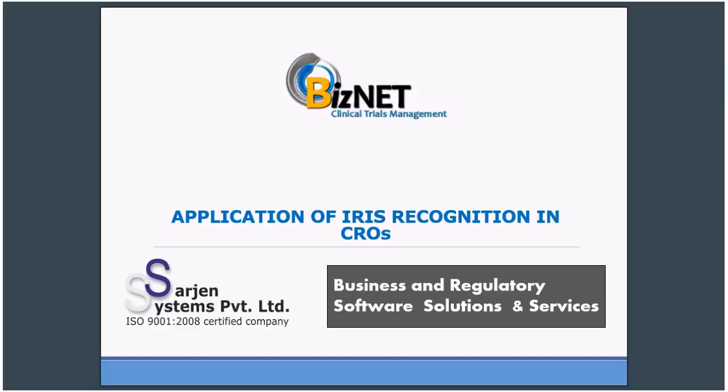Hi, this is Nitish here. A very good morning and very good evening to all the attendees, since we have attendees from different time zones. Today's webinar will be on the application of iris recognition in CROs.